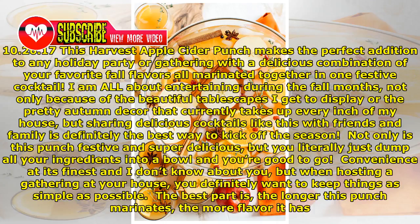October 26, 2017. This Harvest Apple Cider Punch makes the perfect addition to any holiday party or gathering, with a delicious combination of your favorite fall flavors all marinated together in one festive cocktail.